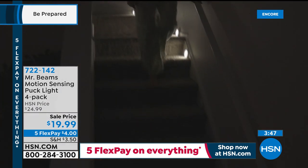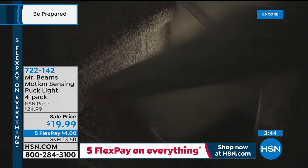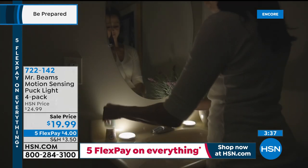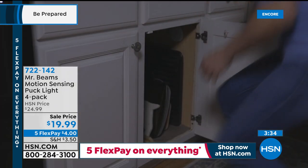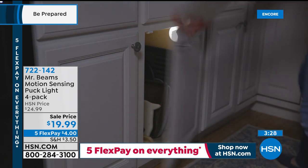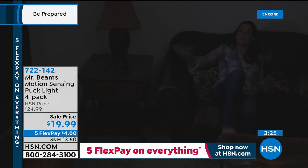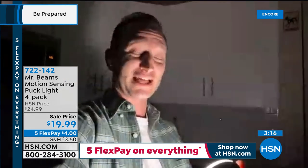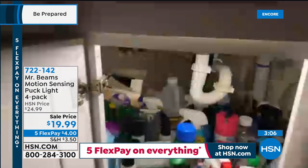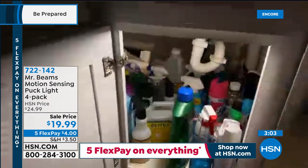Yesterday Justin showed a great demo under the kitchen sink — normally a black abyss, but with a puck light you can see everything. His camera operator has fallen asleep, so Justin becomes his own camera person and brings the viewer down to under-sink level. With the light placed inside, there's plenty of light. He demonstrates removing the puck light from its mount to use it as a portable flashlight — easy to pop off and reattach.